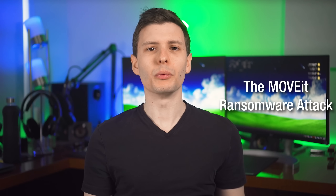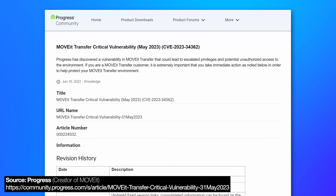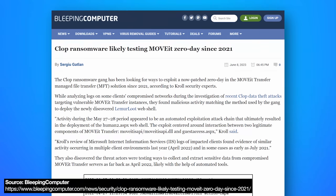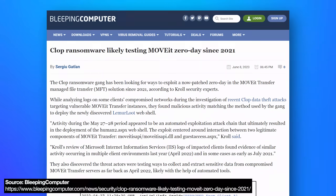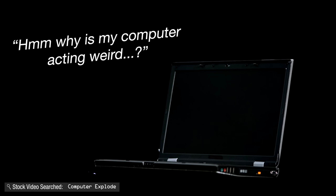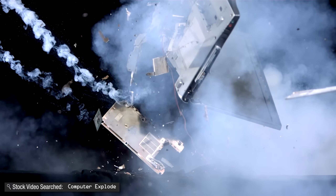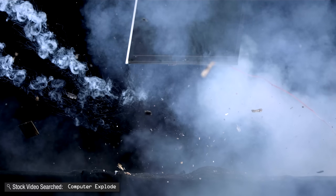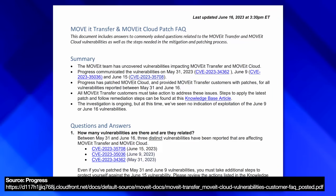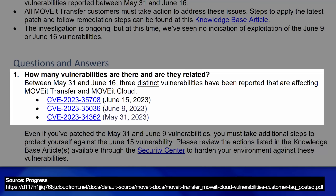This hack was originally disclosed on May 31st by the parent company that owns this software. But apparently the ransomware group that used this knew about it for over a year and was possibly even looking for it since 2021. This was a zero-day exploit, which means the day everyone found out about it — including the company — was the day the hackers revealed they were using it actively. There was no time to prepare. While the company did release a patch on May 31st, there were more issues and vulnerabilities, leading to additional patches on June 9th and June 15th.